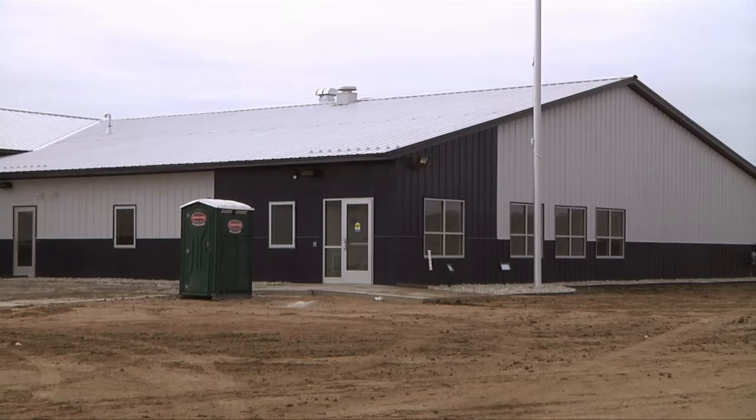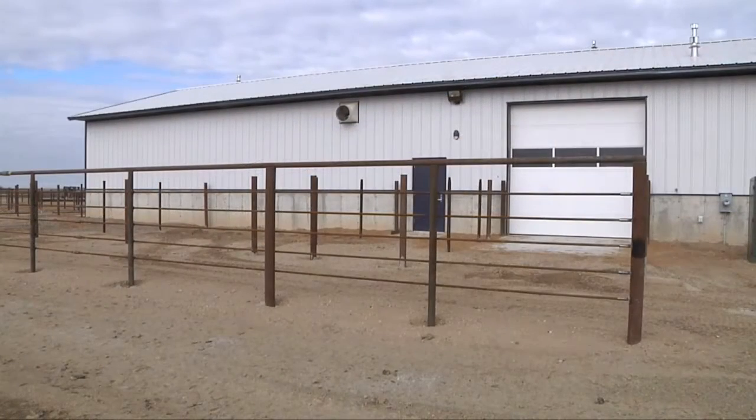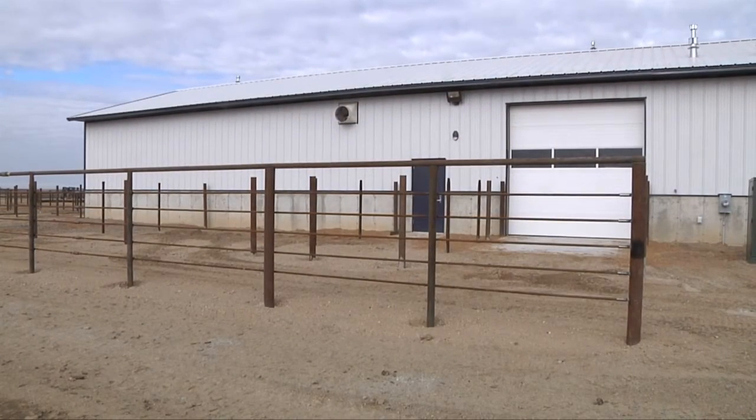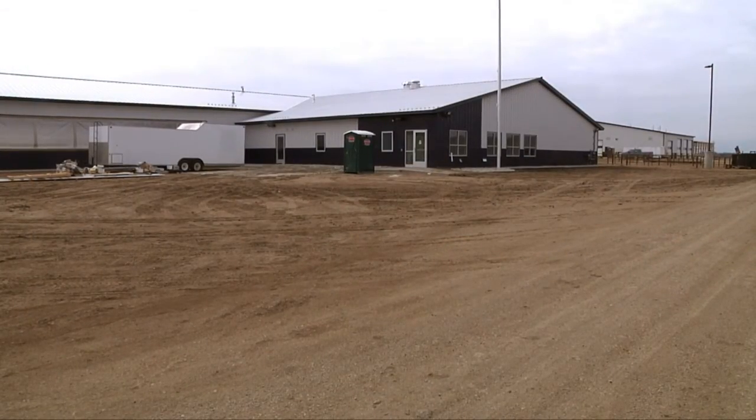The SDSU cow-calf unit features classrooms and labs with heated working and calving areas. This will allow us to teach and train our students in state-of-the-art facilities and give them the needed information that they can take back to the farm and ranch.